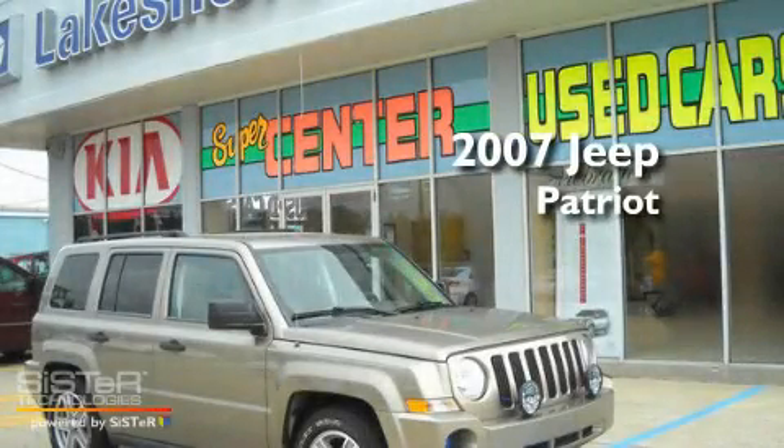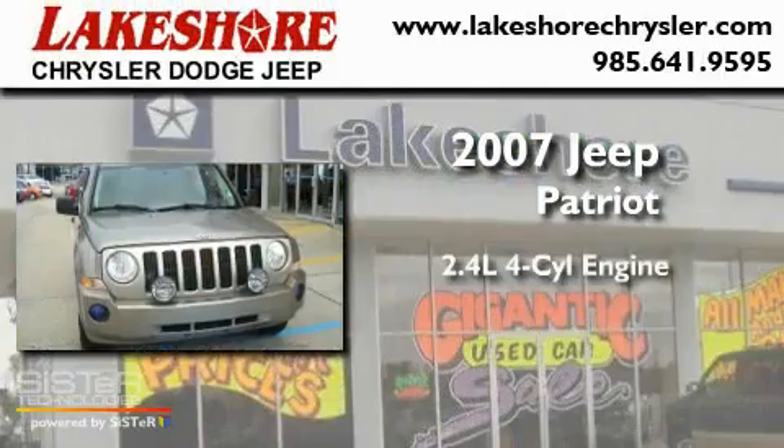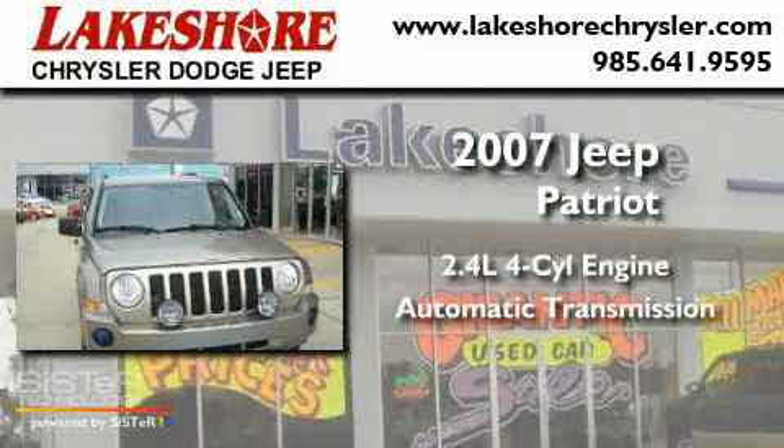This is a 2007 Jeep Patriot. It has a 2.4-liter four-cylinder engine and an automatic transmission.